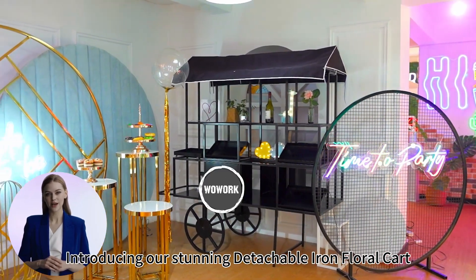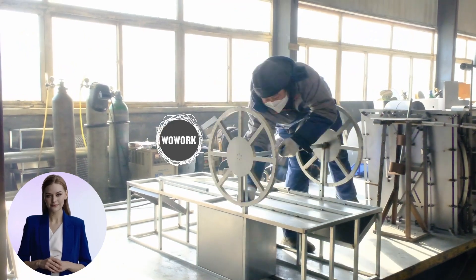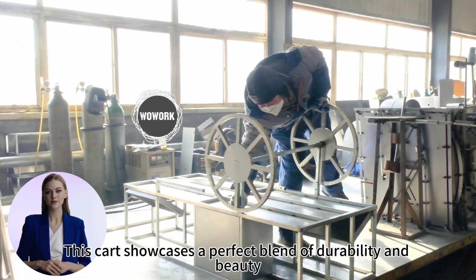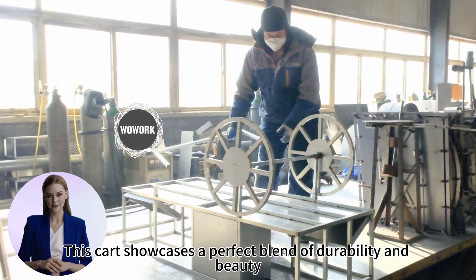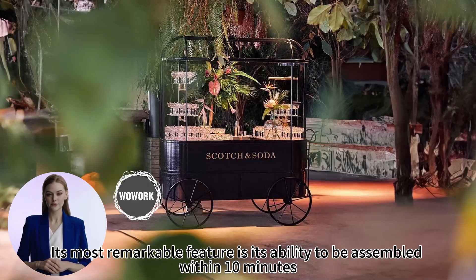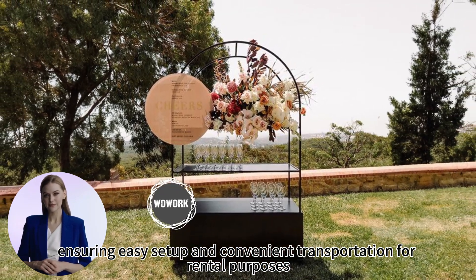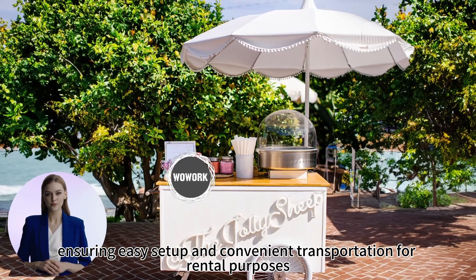Introducing our stunning Detachable Iron Floral Cart, specially crafted from high-quality iron. This cart showcases a perfect blend of durability and beauty. Its most remarkable feature is its ability to be assembled within 10 minutes, ensuring easy setup and convenient transportation for rental purposes.